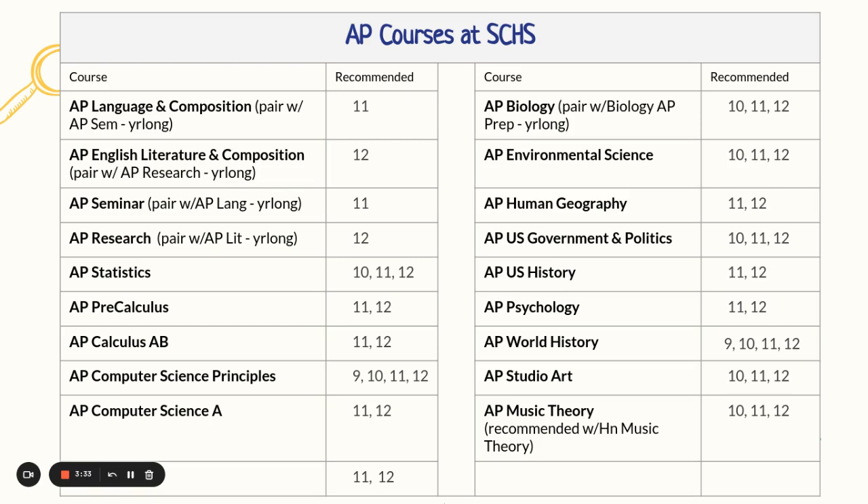Here is a list of AP courses that we offer next year at South Caldwell High School. AP Language — you must pair it with AP Seminar to make it a year-long course. AP Literature and Composition — you must pair it with AP Research to make it a year-long course. We also offer AP Statistics. AP PreCal is a new course for junior year. AP Calculus AB is offered for senior year. AP Computer Science Principles is the prerequisite for AP Computer Science A. We also have AP Physics.